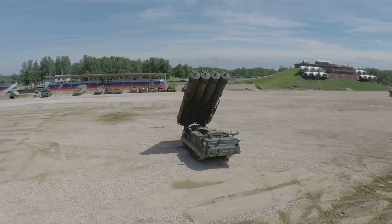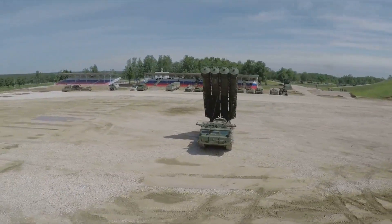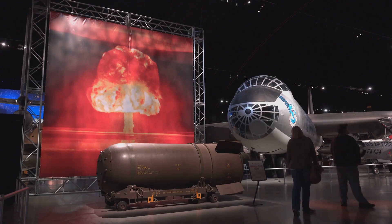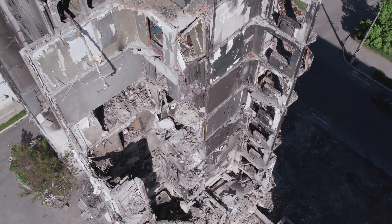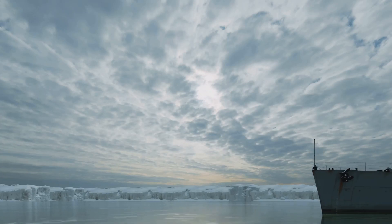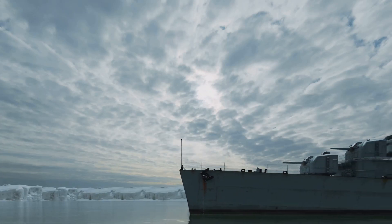The missile is about 20 feet long and weighs over one ton. It carries a large explosive warhead capable of destroying buildings and other hardened targets. The Tomahawk is a vital part of the U.S. military's arsenal.